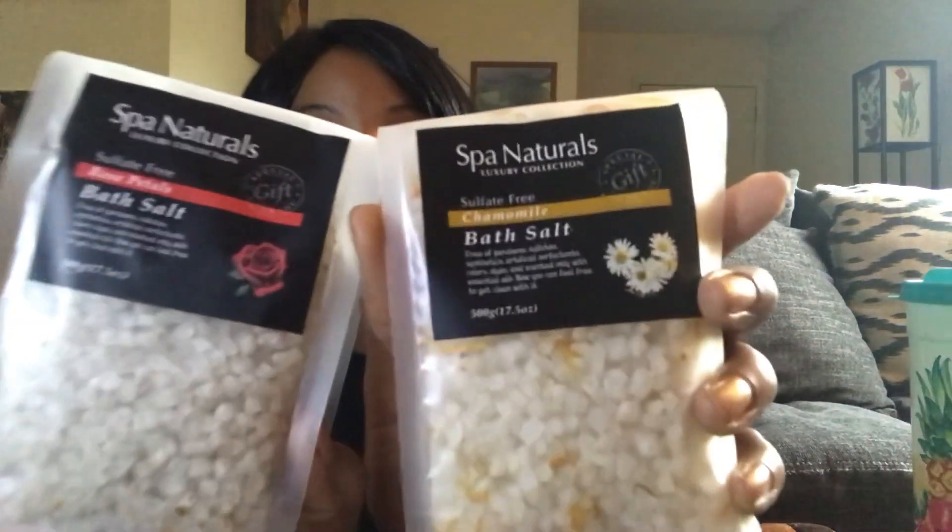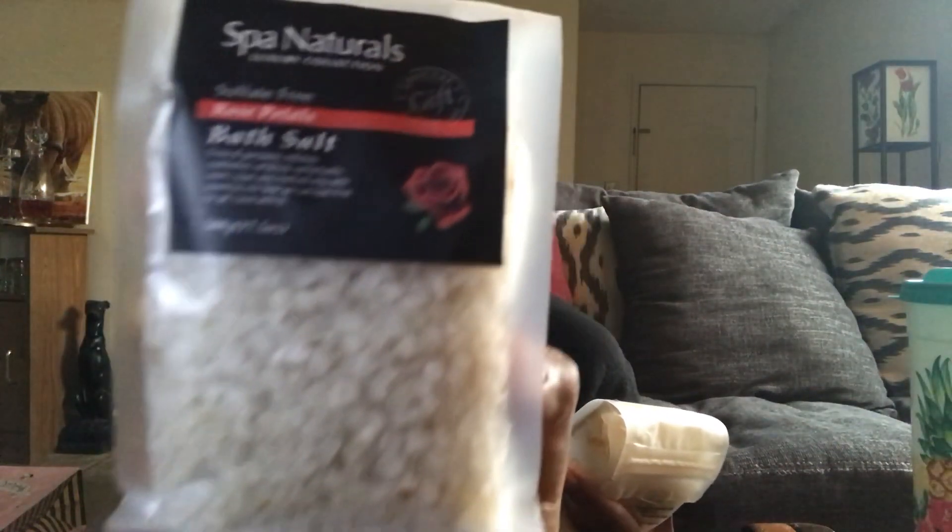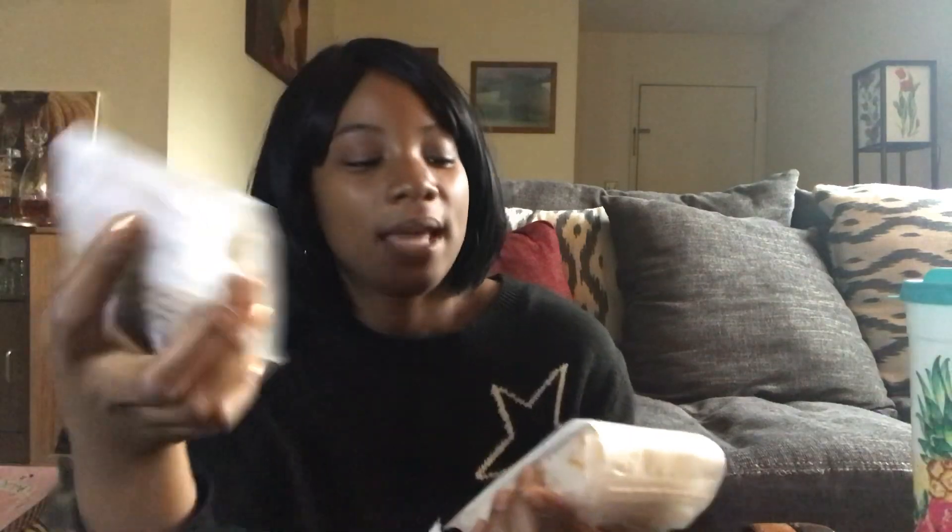The next two things are from the Spa Naturals Luxury Collection. I believe these are out for Mother's Day because they say 'special gift for you' and they're all about pampering yourself. I got the bath salts — both are 500-gram bags. One is the rose scent and one is chamomile. I got these last year and absolutely loved them. They also had lavender last year and I didn't see lavender this year, which bummed me out because lavender is my favorite, but I was happy to see these — especially the rose. I love the smell of rose bath salts.